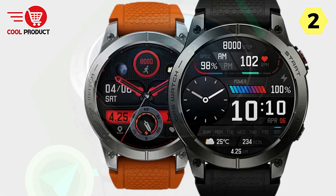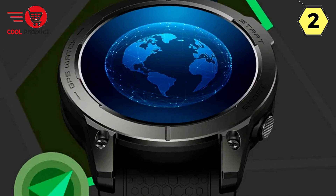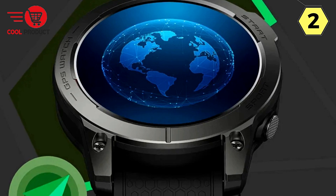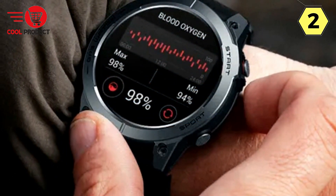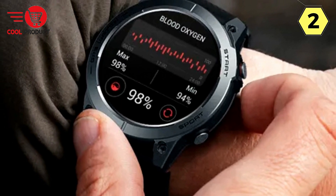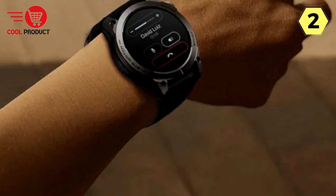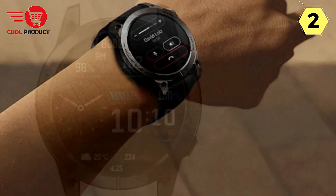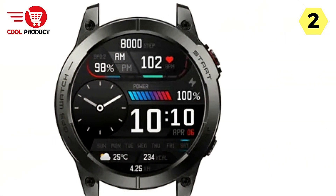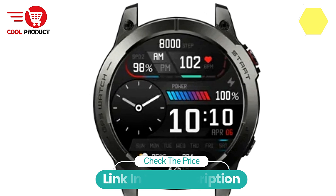Widespread Compatibility — Connect and Conquer. Compatible with Android 5.0 and above, as well as iOS 10.0 and above, the Stratos 3 seamlessly connects via Bluetooth 5.2, ensuring a robust and stable connection. In summary, the Zblaze Stratos 3 smartwatch is more than a timekeeping accessory — it's an embodiment of your style and an essential tool for an active and connected lifestyle. Elevate your wristwear with the Stratos 3, where sophistication meets functionality.